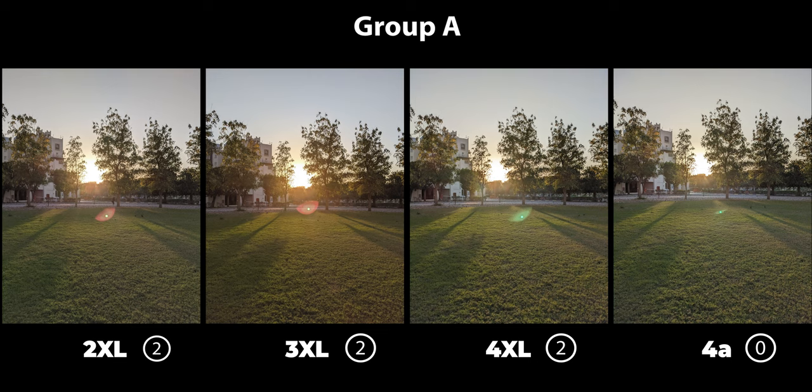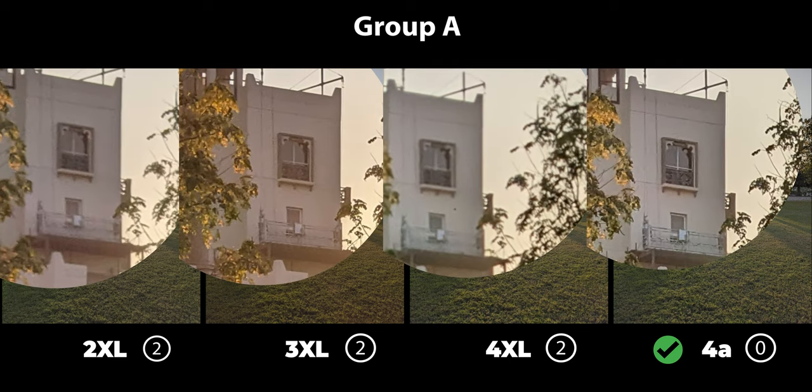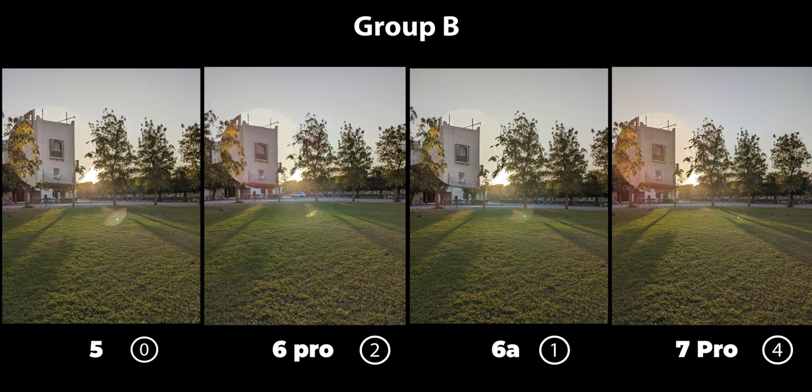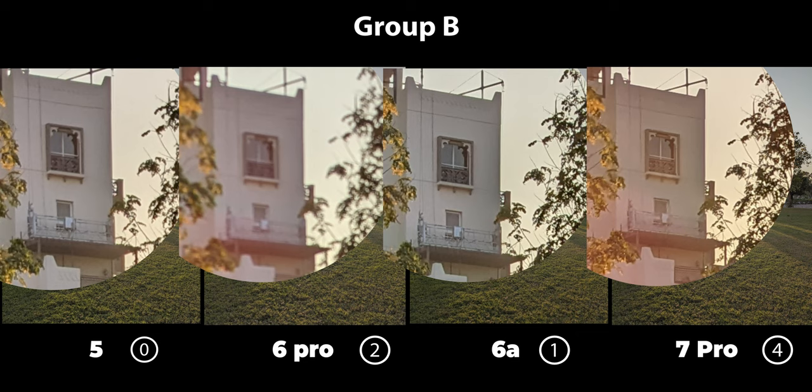One final thing to compare in the morning shots is how each camera handled bright lights like the sun. In Group A the Pixel 4a was the best: it had the least lens flares and the shadows are much more detailed. In Group B the 7 Pro was worst for lens flares, followed by the 6 Pro — both use the new 50 megapixel sensor — while the Pixel 5 and 6a were better, both using the older 12 megapixel sensor. The 5 and 6a also showed much more detail in the shadows while the Pro versions were too washed out. Between the Pixel 5 and 6a, the 6a did better in terms of details, so it's the winner in this group.